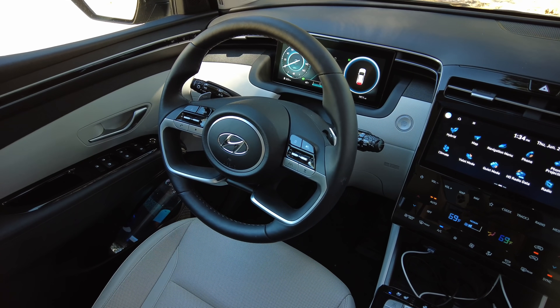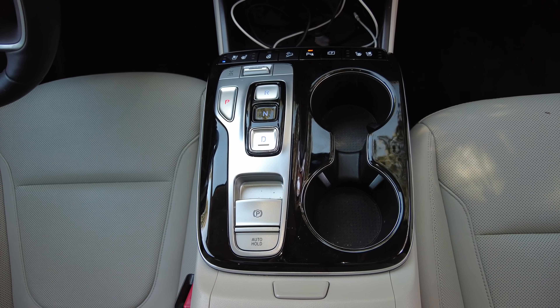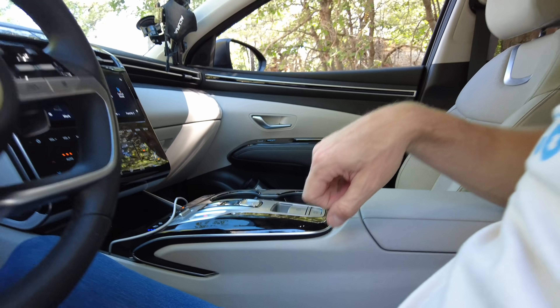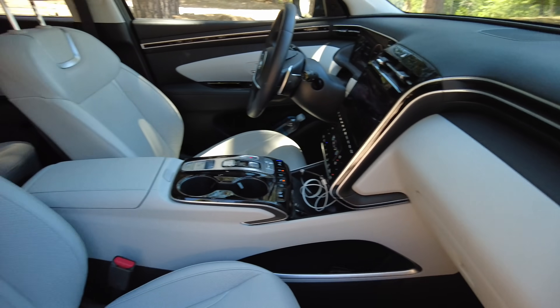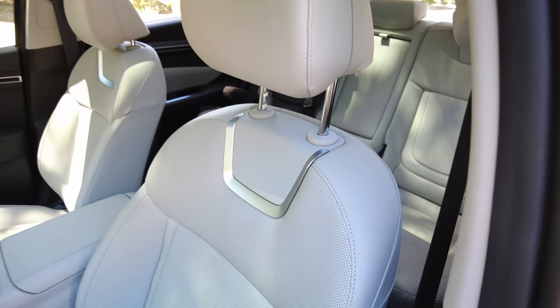There is a lot of plastic. This trim piece — I don't really mind it, but this is already covered in all sorts of arm goo. The human body is disgusting. I like how it looks like the seats are wearing fancy necklaces.